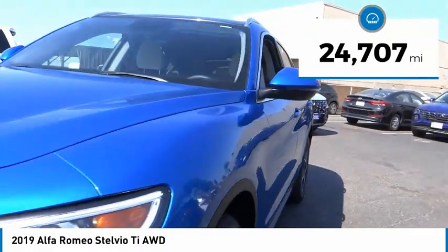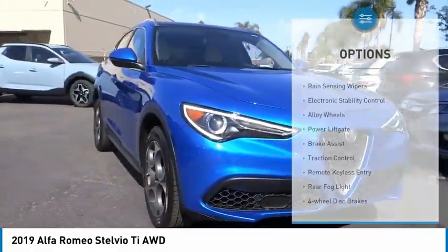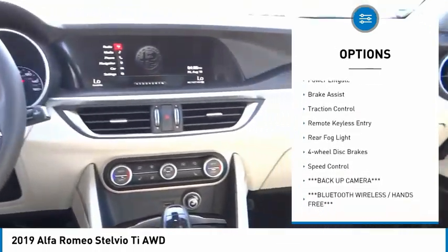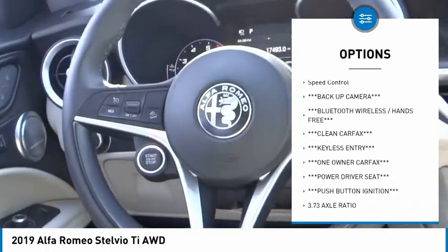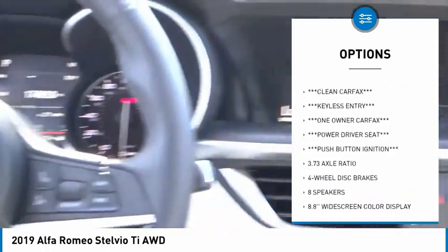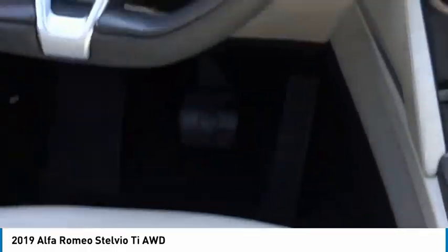This vehicle has less than 25,000 miles. Here are some of this vehicle's great options: rain-sensing wipers, electronic stability control, alloy wheels, power lift gate, brake assist, traction control, remote keyless entry, rear fog light, four-wheel disc brakes, and speed control.